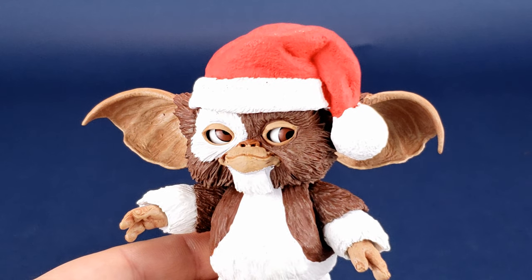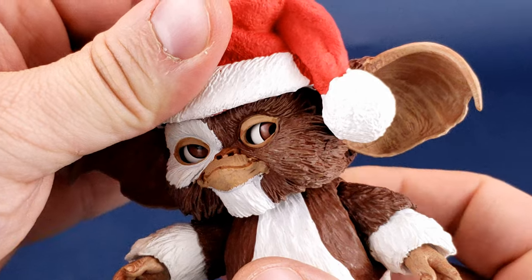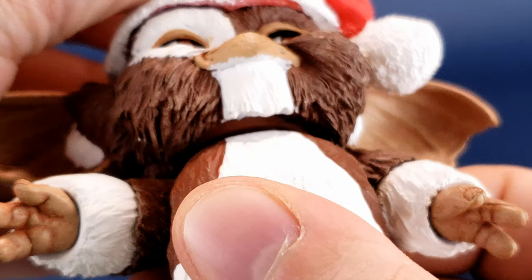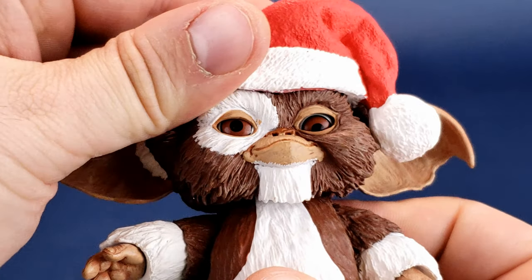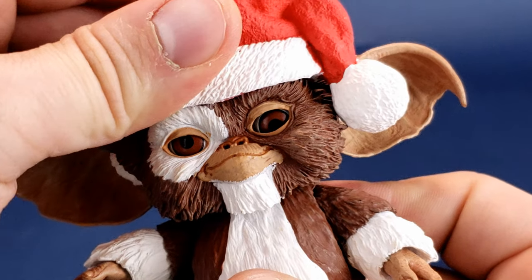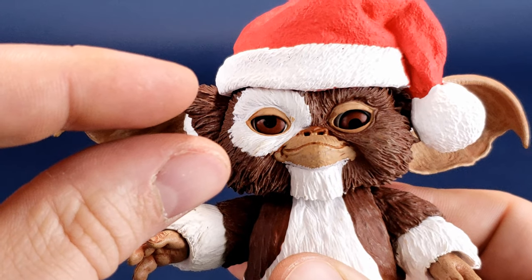For the posability on Santa Gizmo, his head is attached to his neck via a ball joint. You can't even see it — it's hidden underneath all this. Because of the size of his head, it does limit a little bit of what you can actually do with the head. You can rotate it back and forth, move it up and down, and rock it back and forth, but only by a little bit.